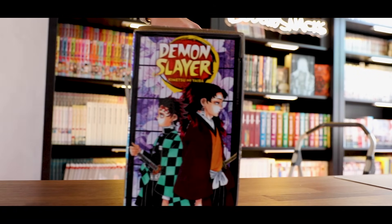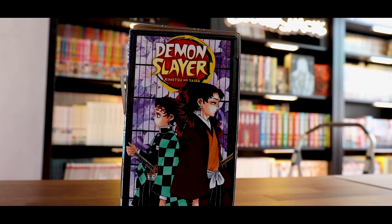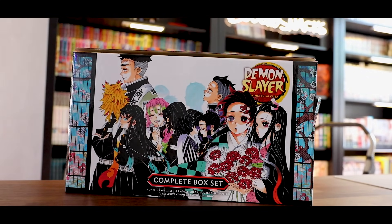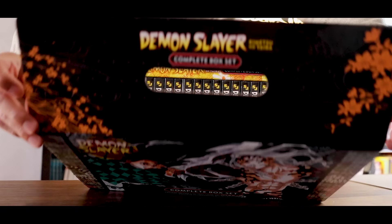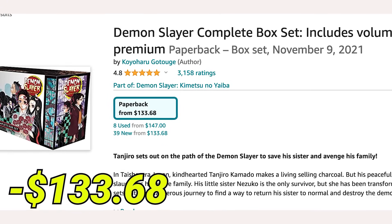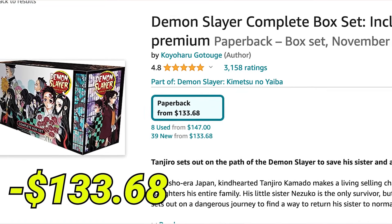Much like every other box set here, it comes with a poster, but it's also going to come with a character book — which is pretty standard — except for the fact that halfway through this one, there are actual storyboards you can look at. And I think for anyone that's trying to get into the industry, whether it's animation or becoming a mangaka, those are always very helpful to look at, or at least interesting. I don't really have too many complaints.